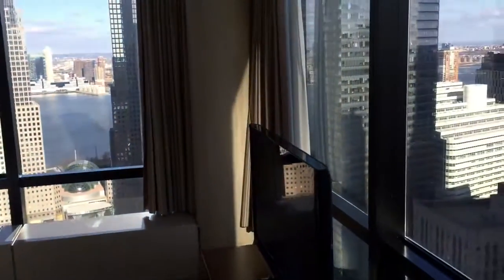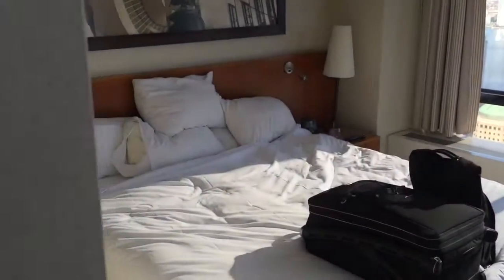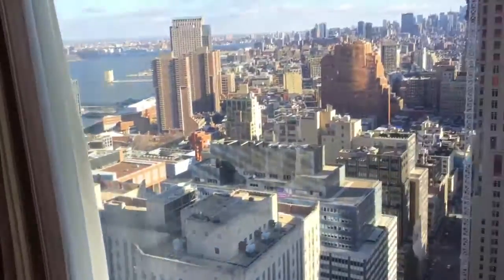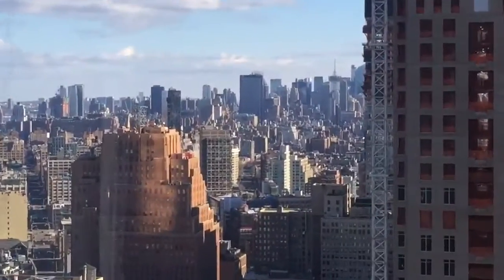And then once you get to this room, you have corner windows, which is real nice. You have your king-size bed over here, another television. And then this corner, you're facing uptown toward Times Square.